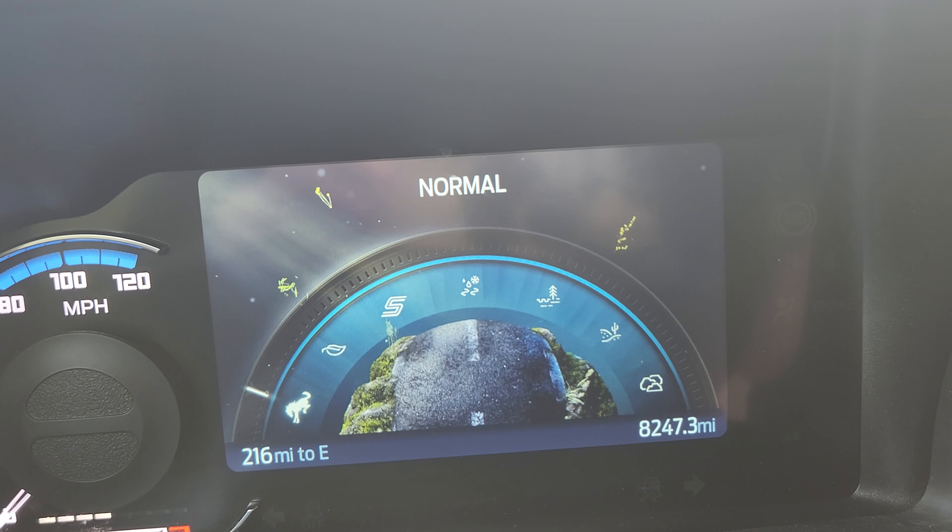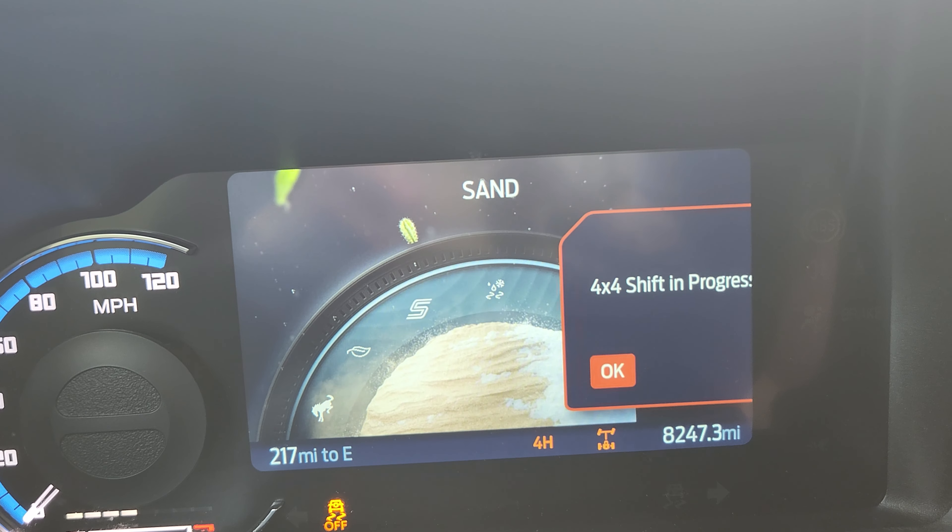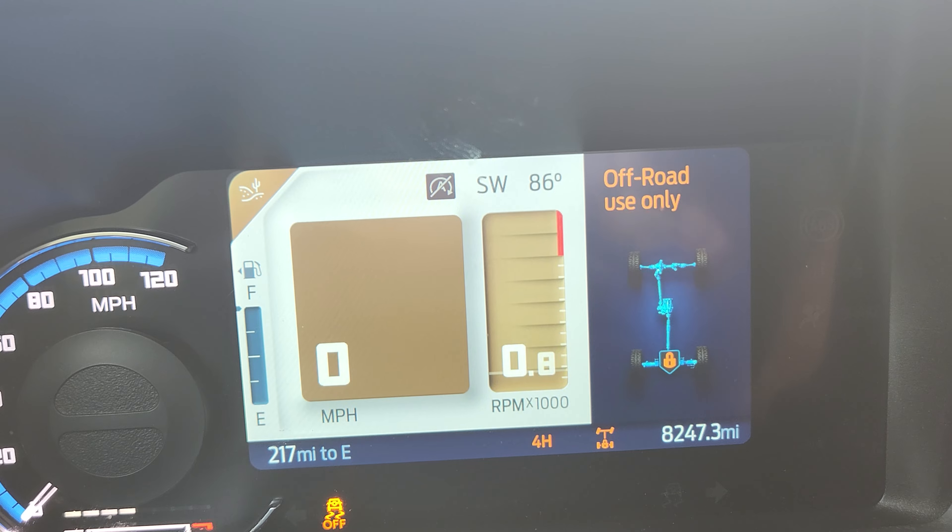On this incline, I'm switching to sand GOAT mode. The GOAT modes are: normal, eco, sport, slippery, mud and ruts, sand, and rock crawl. When I engage sand mode, it brings up the off-road screen, automatically turns on the rear locking differential, and automatically puts me into four high. I had just switched to two high to test it, and it switched itself back to four high. The car is now all ready to go on sand.